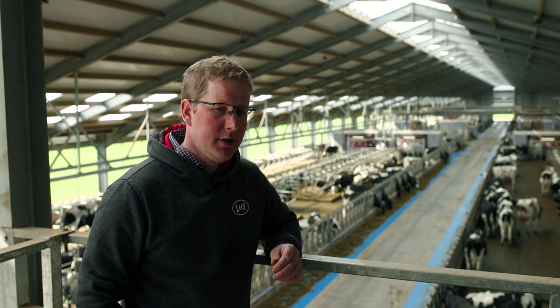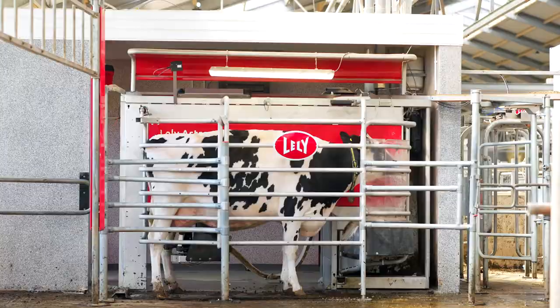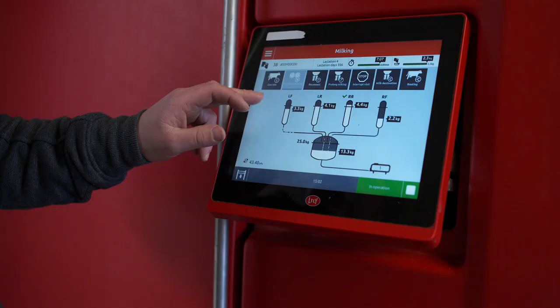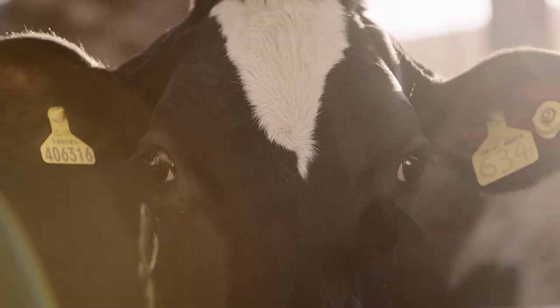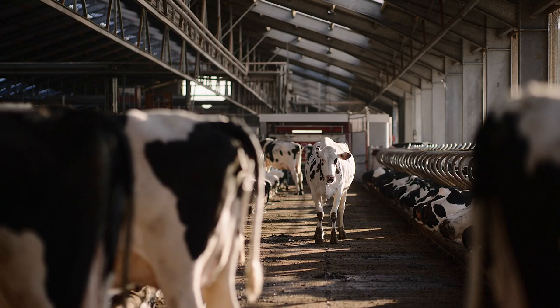Since installing our Lely A5 robots and the new dairy facility we've had a lot of great changes — the financial benefits, and also a reduction in our running costs. We don't have so much heavy equipment for milking anymore. It's more little and often with the power usage, which also suits our system as the little and often milk flow into the tank works well with our heat recovery system.